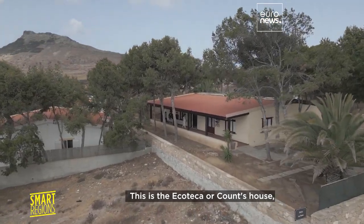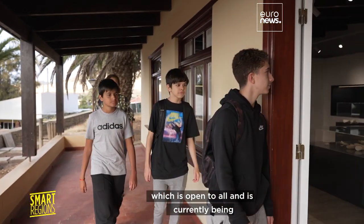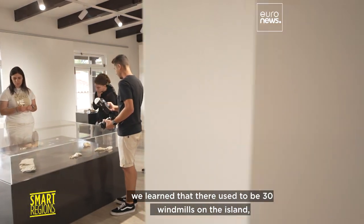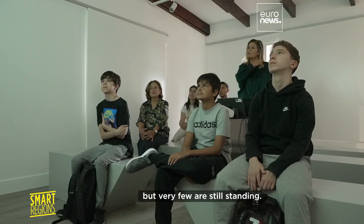This is the Ecoteca, or Counts House, which is open to all and is currently being refurbished. In this transmission of knowledge, we learned that there used to be 30 windmills on the island, but very few are still standing.